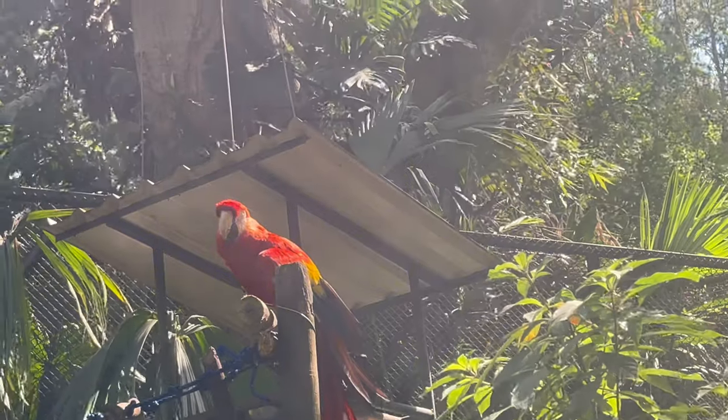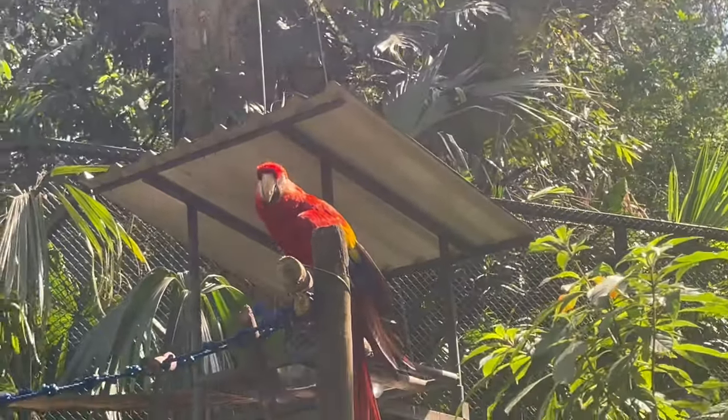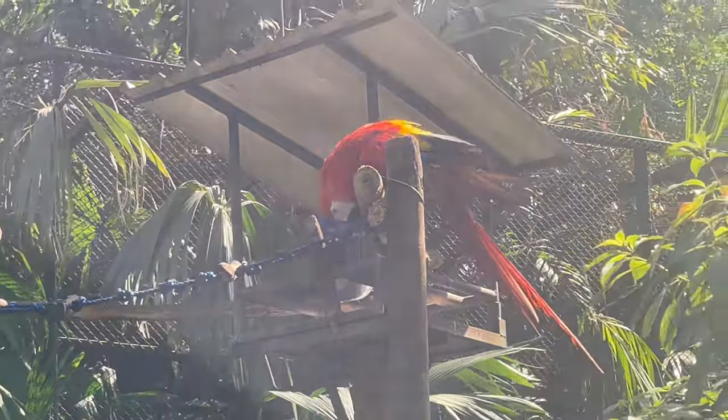Look at that bird! Wow, it looks like it can perform tricks. Oh, very beautiful, very colorful.